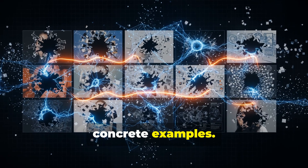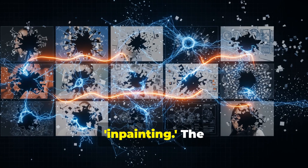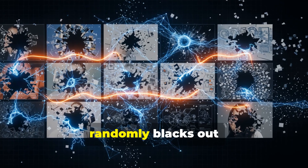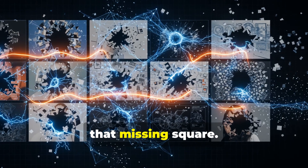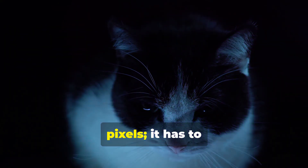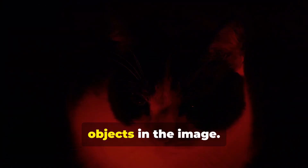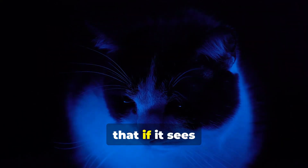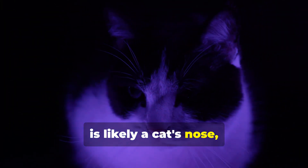Let's look at some concrete examples. With images, a common pretext task is in-painting. The model takes a photo, randomly blacks out a patch, and then its job is to predict what's in that missing square. To do this successfully, it can't just guess pixels — it has to understand concepts like texture, shape, and even the objects in the image. It has to learn that if it sees whiskers and a pointy ear, the missing patch is likely a cat's nose, not a car tire.